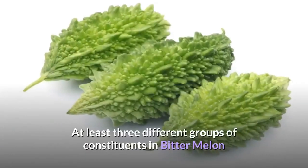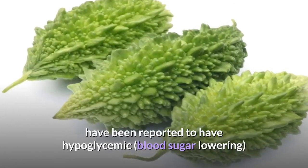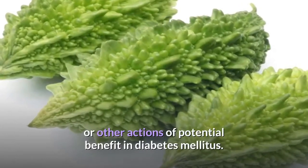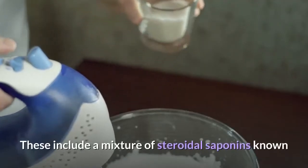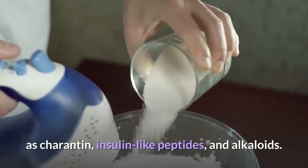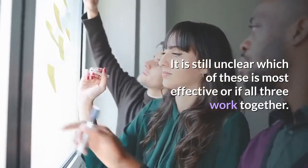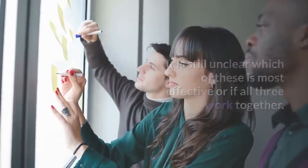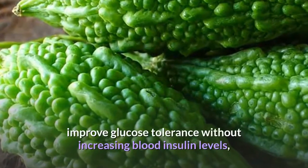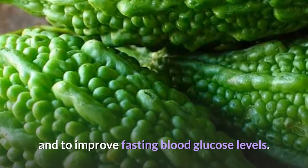At least three different groups of constituents in bitter melon have been reported to have hypoglycemic, or blood sugar lowering, effects of potential benefit in diabetes mellitus. These include a mixture of steroidal saponins known as carantine, insulin-like peptides, and alkaloids. It is still unclear which of these is most effective or if all three work together. Nonetheless, bitter melon preparations have been shown to significantly improve glucose tolerance without increasing blood insulin levels, and to improve fasting blood glucose levels.